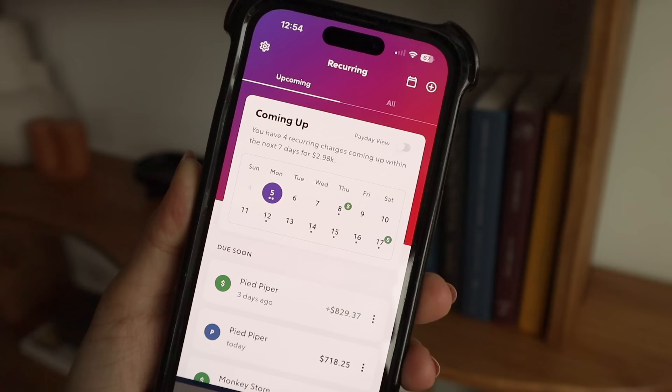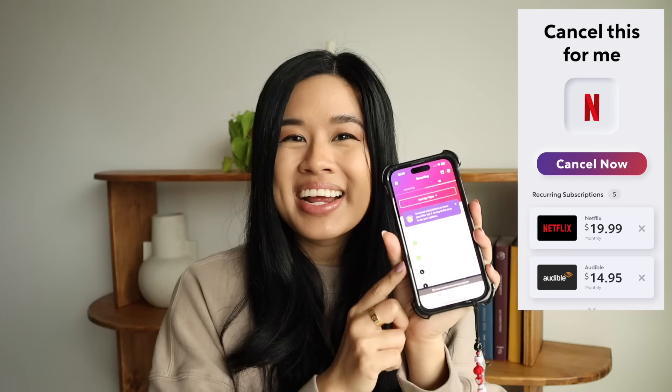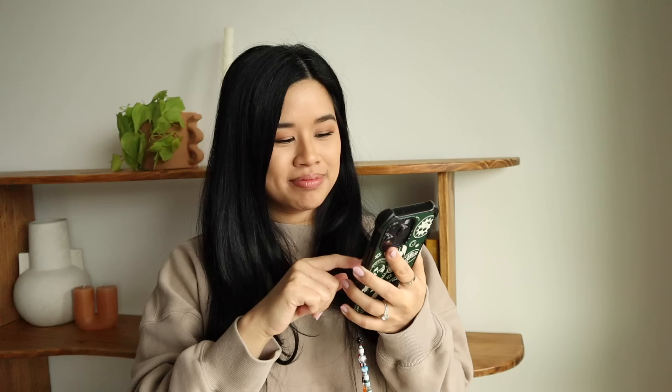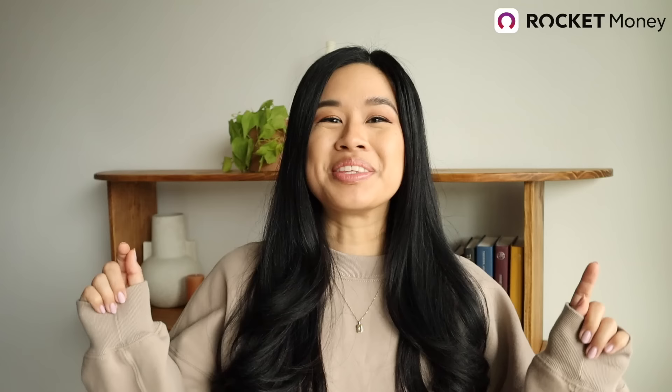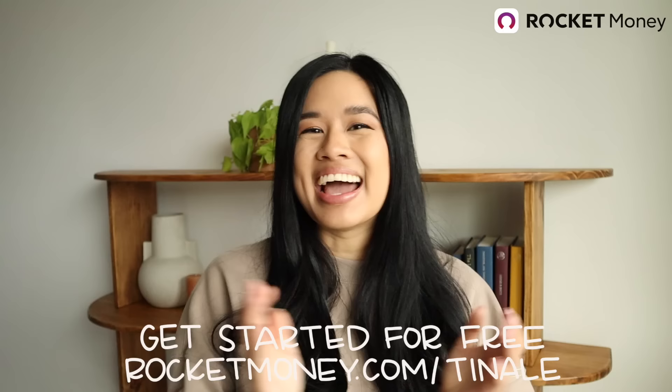One of the best ways that I keep track of everything and stay on top of it is with the Rocket Money app, who is sponsoring today's video. I've been a user for years and the Rocket Money app is actually free to use and download. They are here to help you save more and manage your money better. One of the best features is the recurring tab — that's where you go to cancel any unwanted subscriptions. Going into 2024, I actually canceled a bunch of things that I didn't realize had gone up in price. You can cancel right within the app with just a couple of taps. If you want to start taking control of your finances, click my link below or go to rocketmoney.com/TinaLay to get started for free.